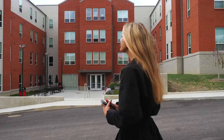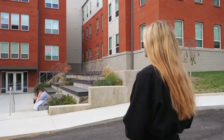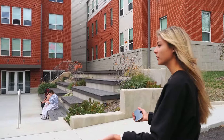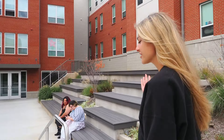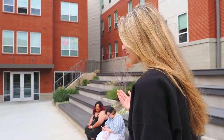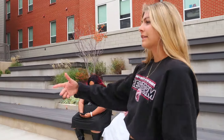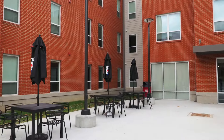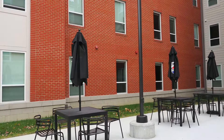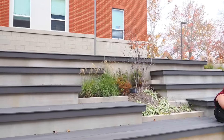This is our newest dorm building. It was just built freshly this year in 2024. Right here we have the courtyard, where a lot of students hang out. Our freshly new cornhole club also hangs out in this area. A lot of students do their homework at these tables or just hang out, have lunch and grab a bite. And then we also have these steps, which is a good place for resident meetings as well.